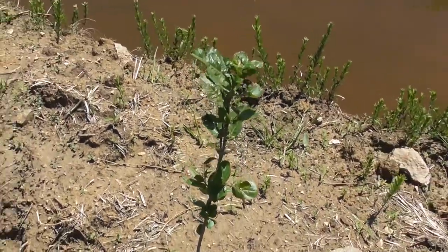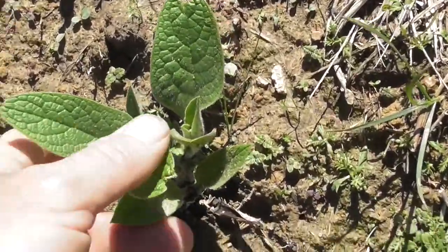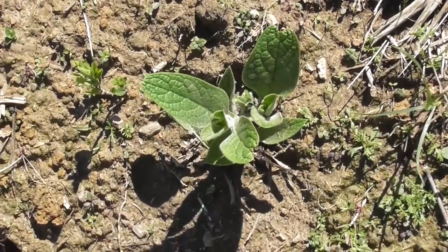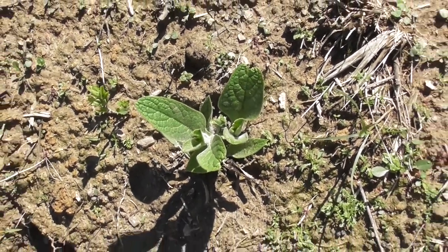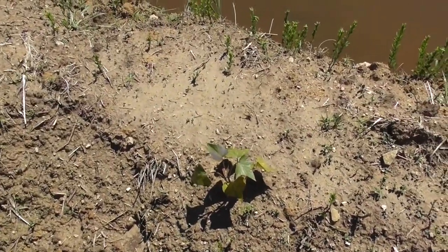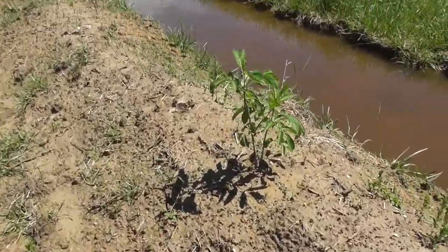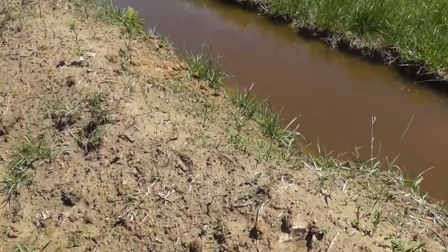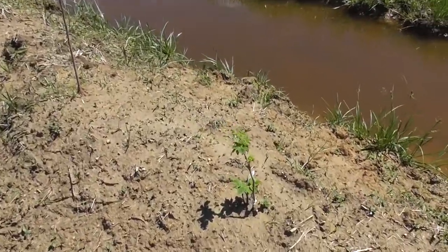That's a chokeberry. Look at that — a comfrey. Comfrey's really blasted off. I put a crown in here the other day and that's doing well. Got some sweet potato. Another elderberry. False indigo. Gooseberry.